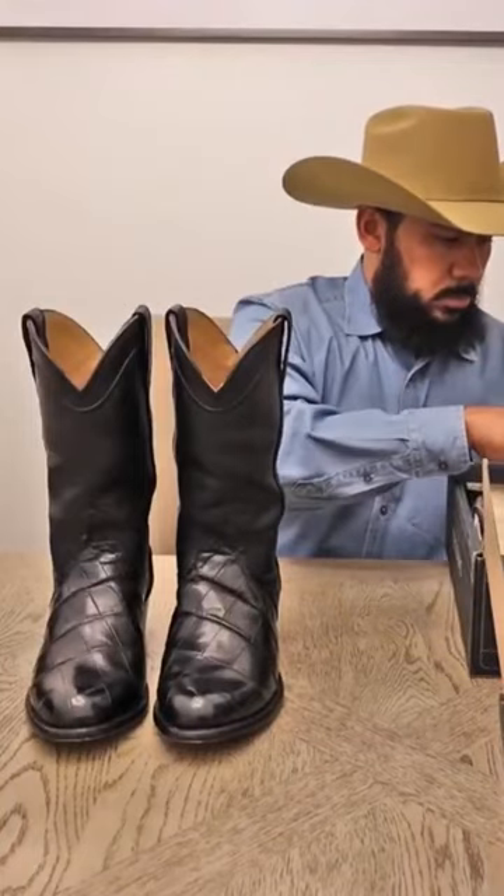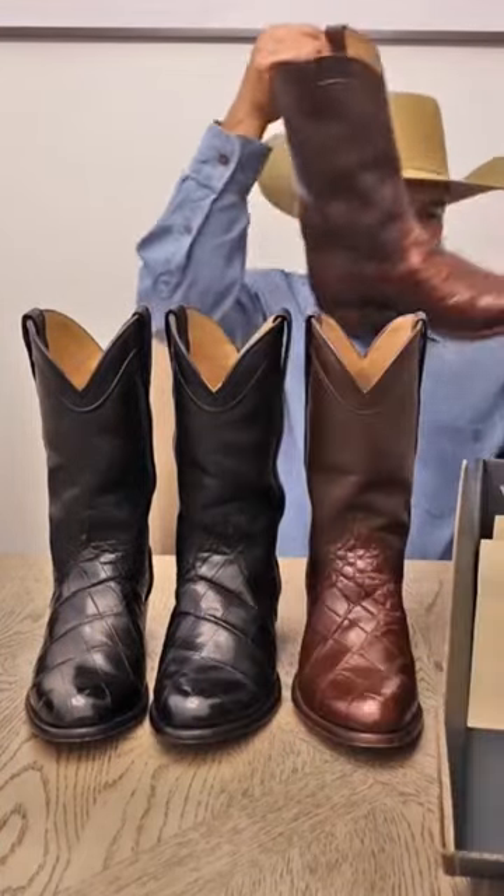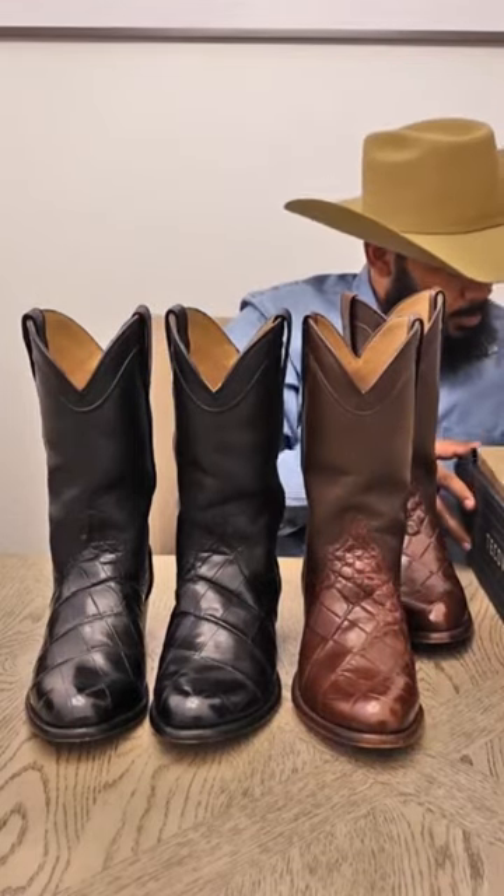Without further ado, let's get right into it. It's a little bit more difficult to do this when you have two pairs of boots.